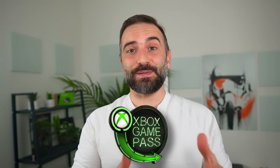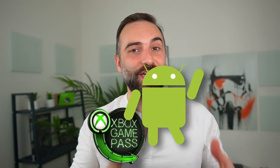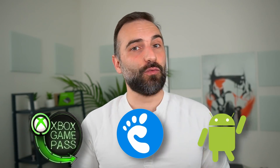Hey everyone, this is Nick. If you want the latest Linux and open source news, you've come to the right place. This week we've got Xbox Game Pass running on the Steam Deck — sort of — Android apps in the cloud with Canonical showing a demo at GDC 2022, and GNOME 42 being released.